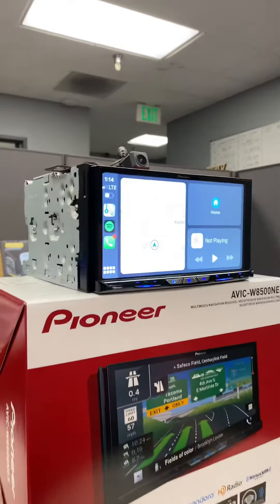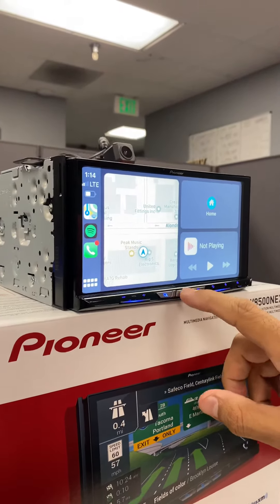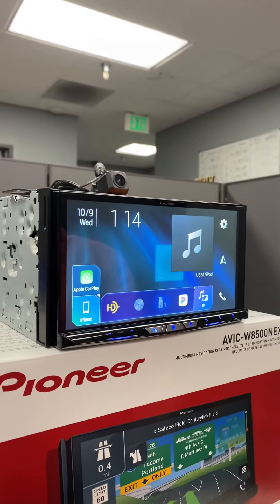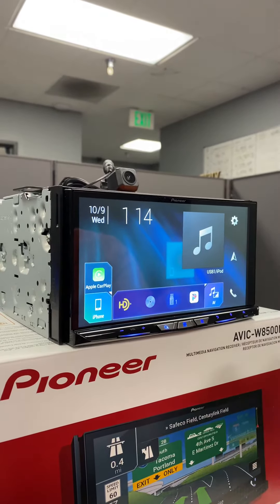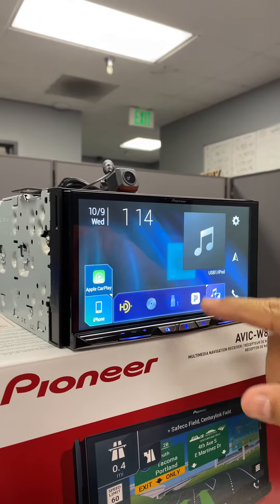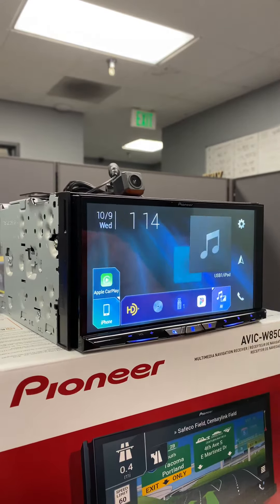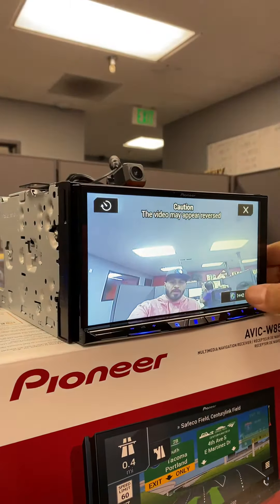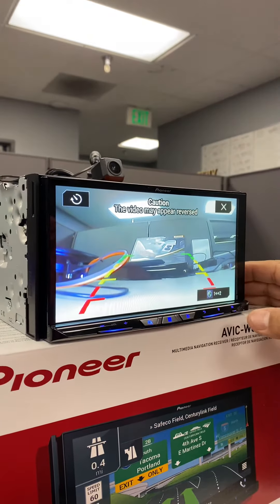That's what the home screen looks like. I'm going to show you one more feature, which is the dual camera input and how that works. It usually works off of the reverse and drive gear. I'm going to click on the camera view, and you can see this is the front camera view, and this is the rear camera view.